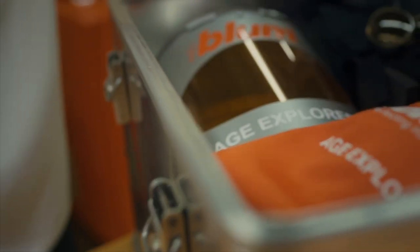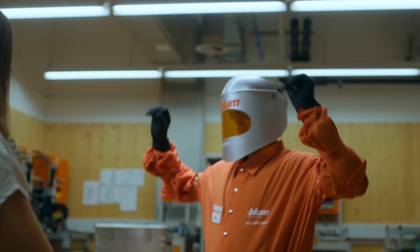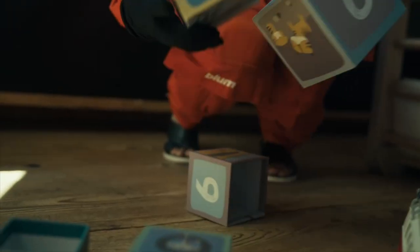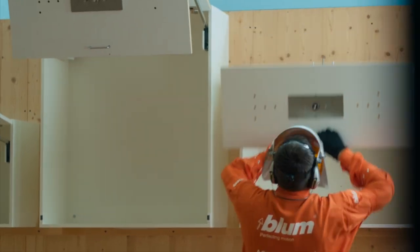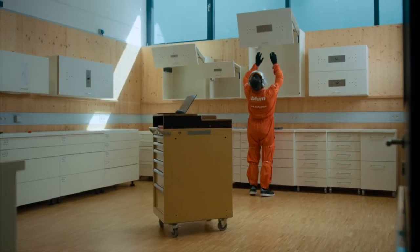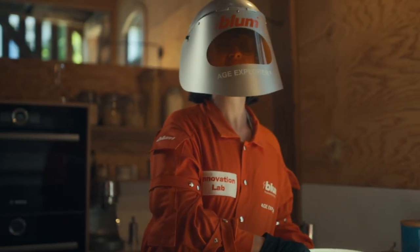We not only monitor how furniture is used around the world, but also employ the Age Explorer Age Simulation Suit as a key tool for research. The suit allows us to experience firsthand what it feels like to live with the symptoms of old age and other conditions. The Age Explorer clearly highlights how important it is for items to be within easy reach.